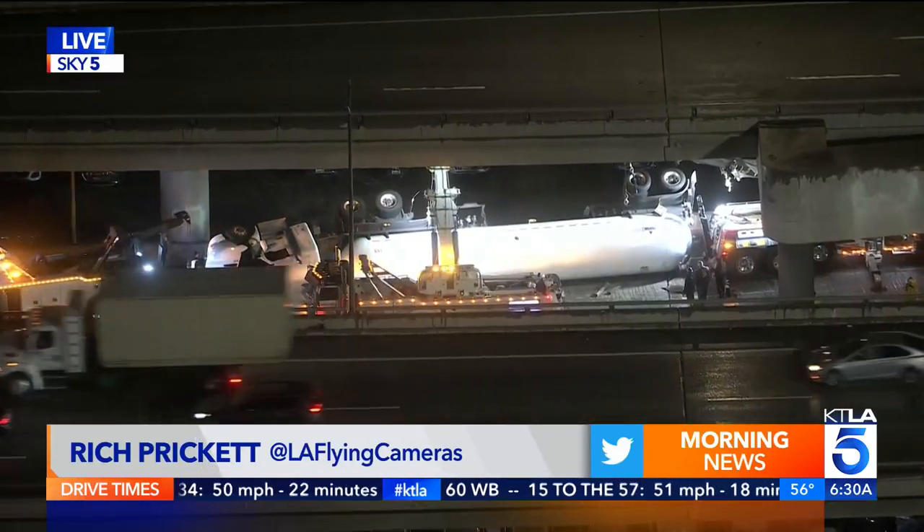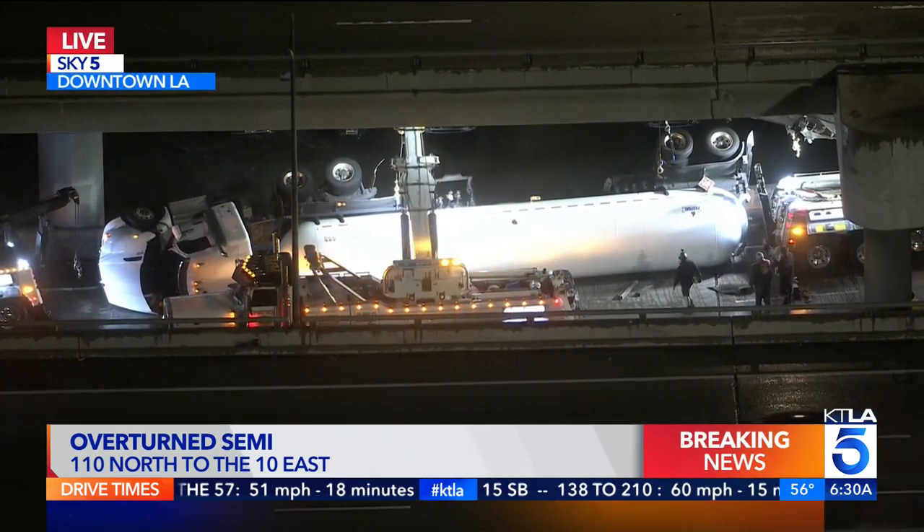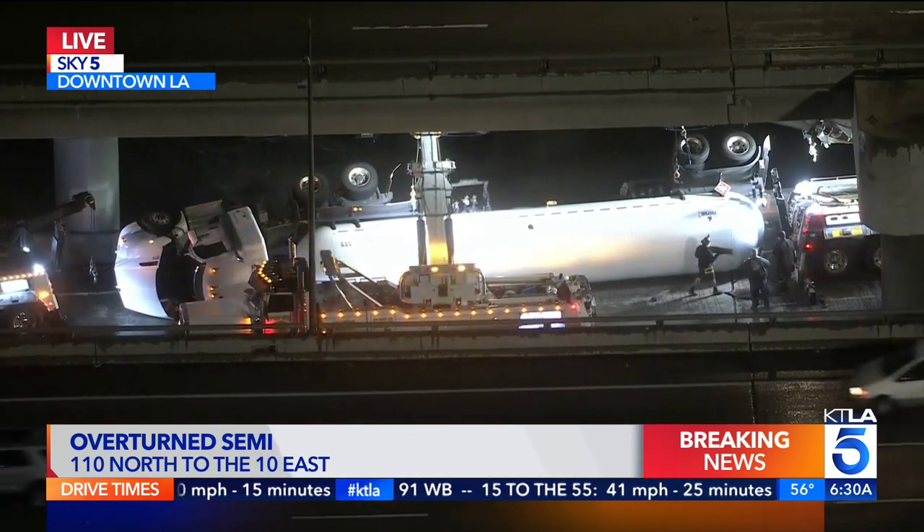Yeah, that's right. Crews here got their hands full with this overturned tanker truck. You can see some of the big rig tows here doing their best to upright 9,000 pounds of propane that's inside this tanker truck.